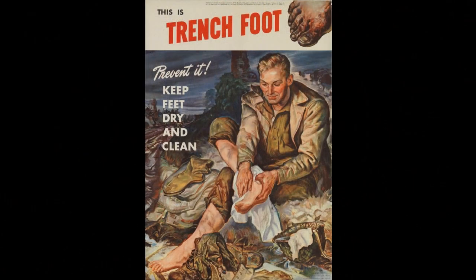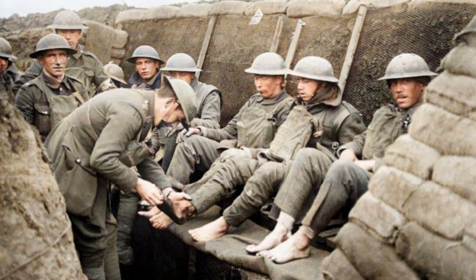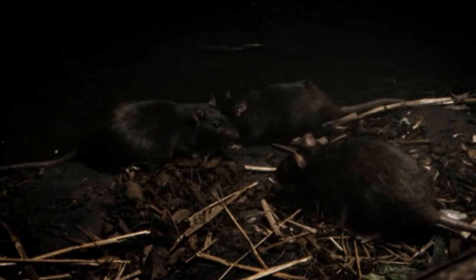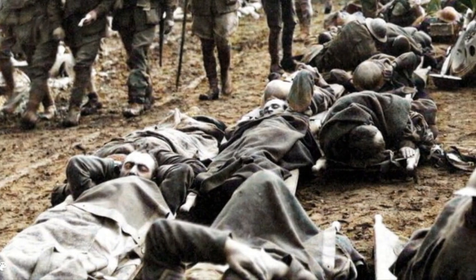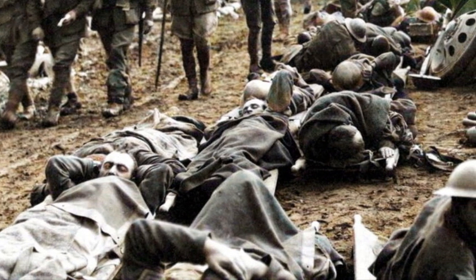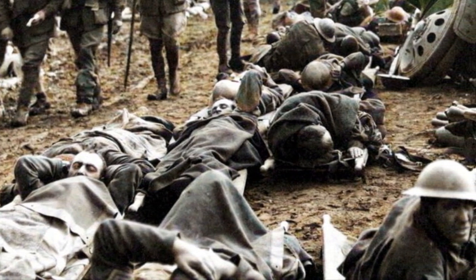This constant exposure to wetness led to trench foot — a condition where dead tissue spreads across a soldier's feet and often leads to amputation. Crowded, rat-infested trenches were also breeding grounds for diseases. Cholera, dysentery, and typhoid fever spread through the ranks.